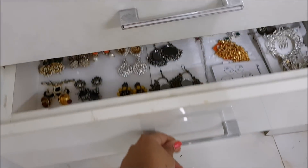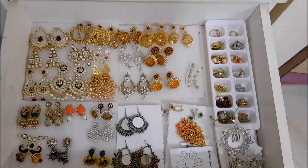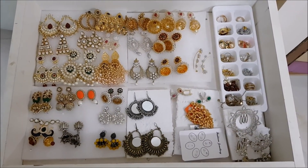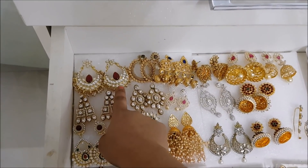Here I am with my earring collection. A lot of you asked me to show my earring collections and where I got them. Most of my earrings are from Poti's Potik, Flipkart, Saravana Stores, and Poshwakam.